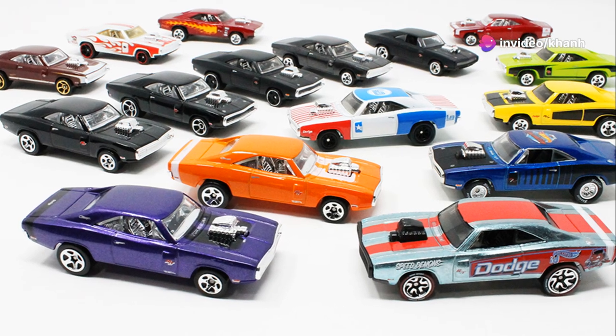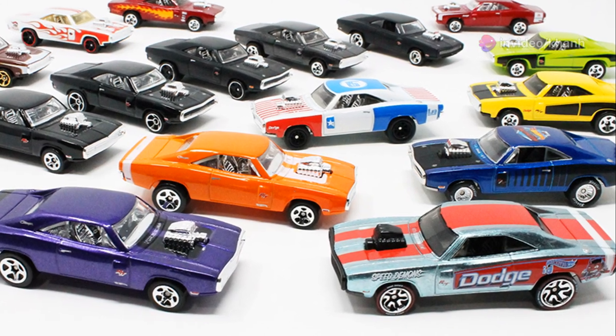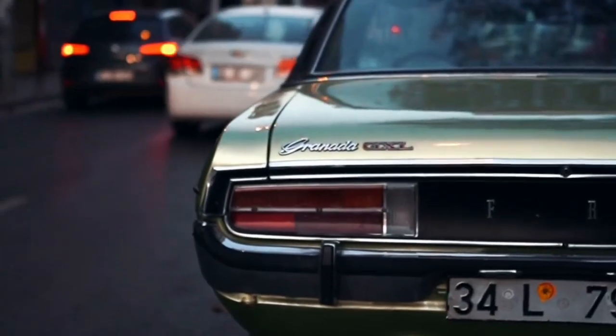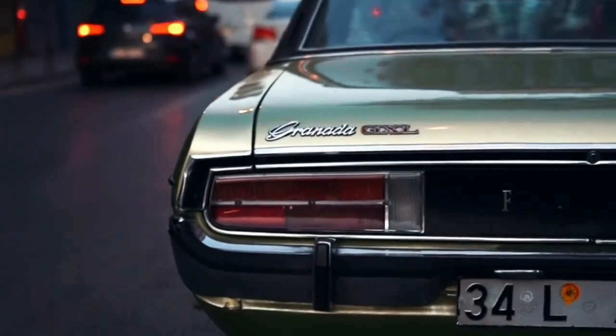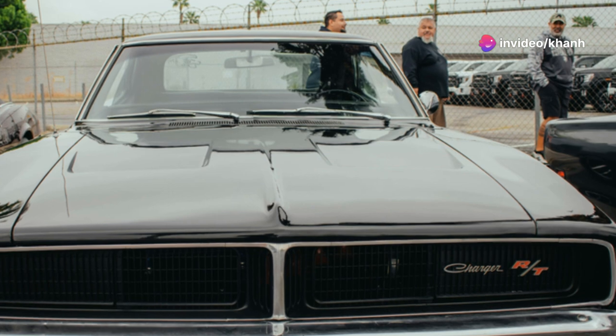The Hot Wheels version comes in a variety of colors and designs, from classic black and silver to eye-catching oranges and greens. Finding a rare variation or a mint condition original is a major score — it's a piece of American muscle car history that belongs in every serious Hot Wheels collection.